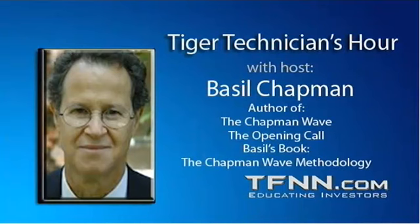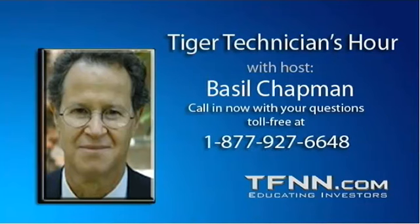Don't forget, straight after this show we have the Options Hour. I'm not sure if Victor Jones is doing it, but Options Hour coming up. Fabulous show, just a great show. If you do anything with options, absolutely this is the show you want to tune into.